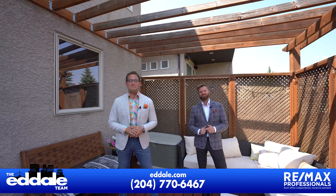Well, that's it for 96 Yorkwood. If you have any more questions about this property, you can call Mike and Ed with REMAX anytime, and let's make this house your home.